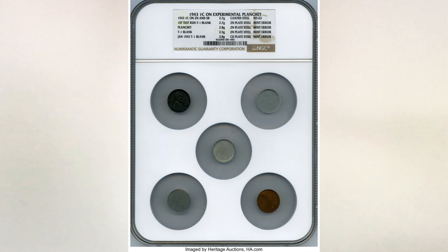The coin is a 1943 cent in zinc and antimony on coated steel. It weighs 2.7 grams and is graded MS 63. This unique set sold for twelve thousand dollars. Here's a picture of the actual coin graded MS 63.